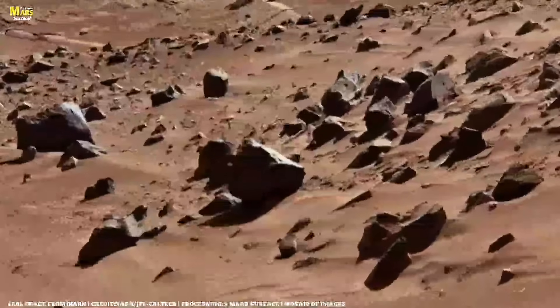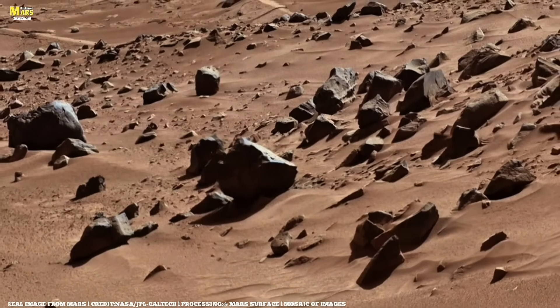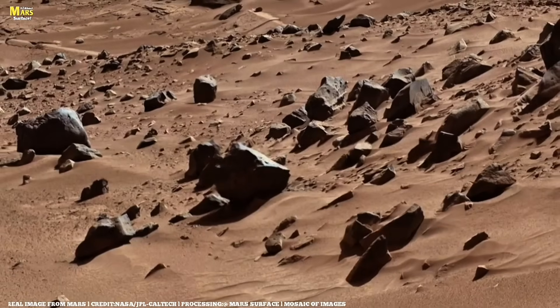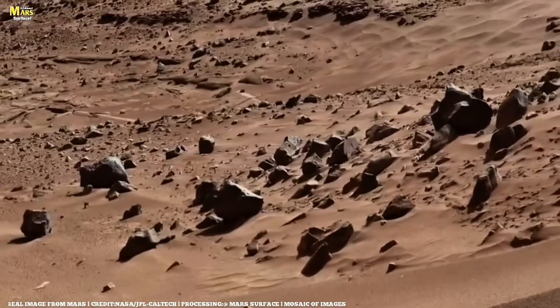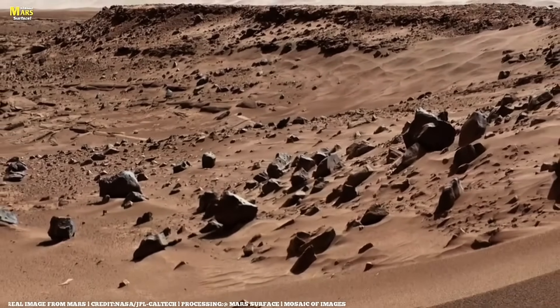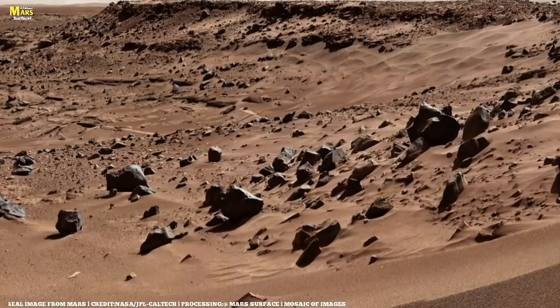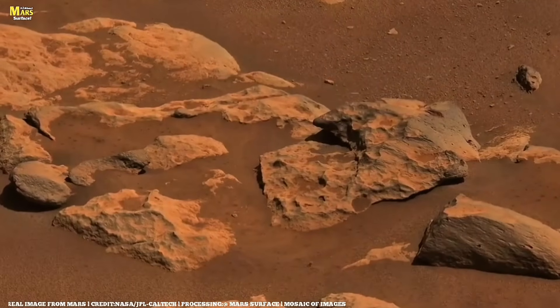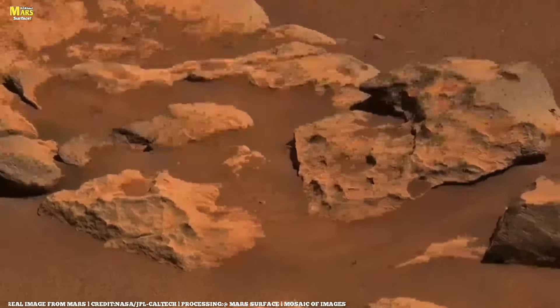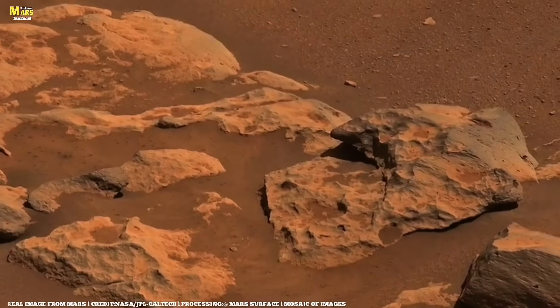The team orders Perseverance to study the white rocks up close. Using the SuperCam, the images reveal a gleaming surface that almost appears to be wet. After using the laser and other remote instruments, scientists confirm that this is quartz — a common mineral on Earth but rare on Mars. The leading theory is that when the asteroid that created Jezero crater hit, temperatures and pressures were sufficient to form quartz in a process known as hydrothermal alteration.